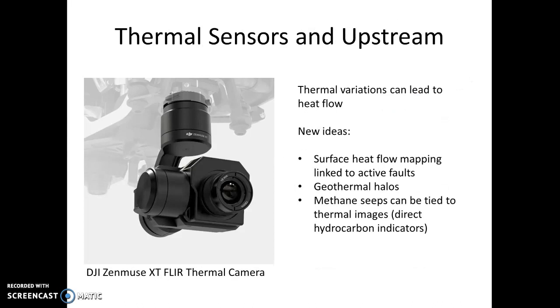Here are some thermal sensors. FLIR has a number of new thermal sensors. DJI is coming out with the Zen Muse FLIR thermal camera — lots of great reviews. You can use it for geothermal halos because of methane seeps. Some people are using thermal images as a proxy for methane detection instead of a sniffer, and there's also surface heat flow linked to active faults.